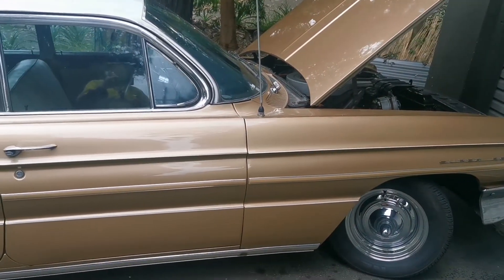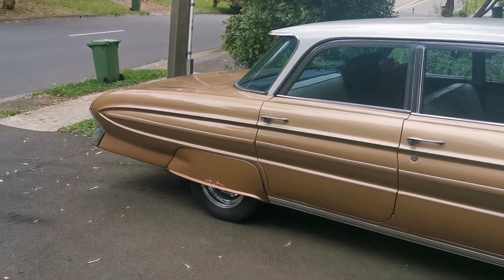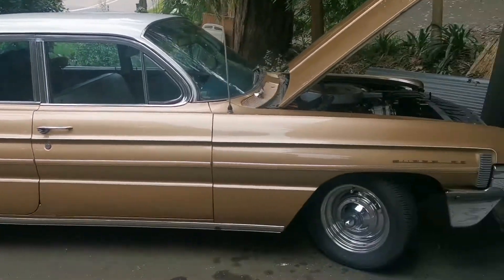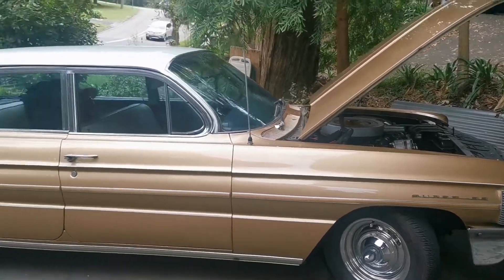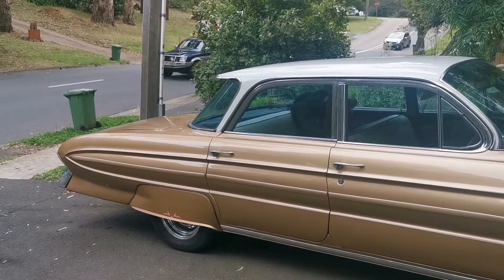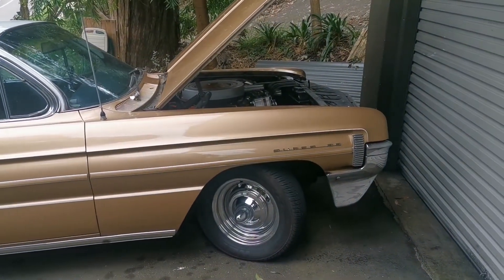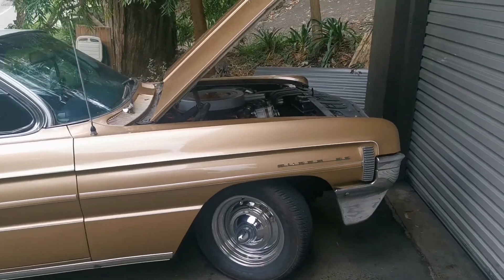Beautiful. You try not to drive it daily, but you do drive it daily — daily driver! Mate, what's your name? Warren. Warren, you're a champion, thanks man, you've made my day mate. He's at a different level now. I'm glad you appreciate it — I love it mate, absolutely love it. It's super rare.